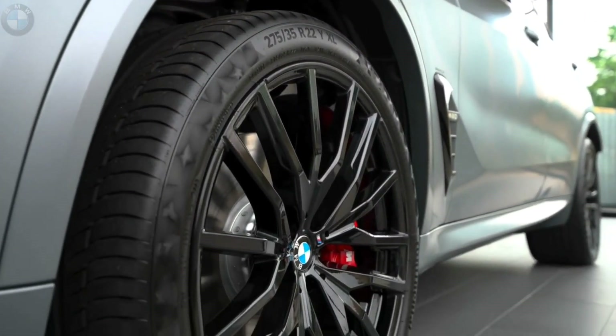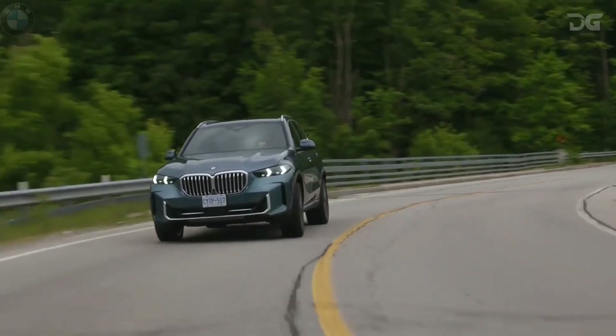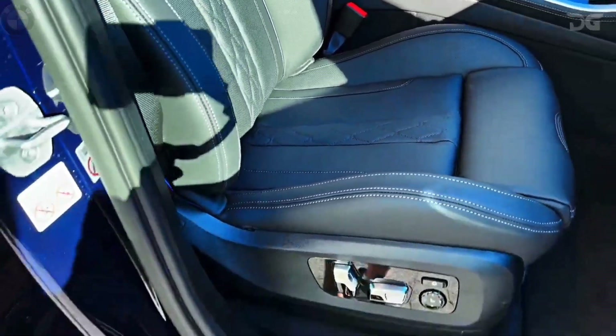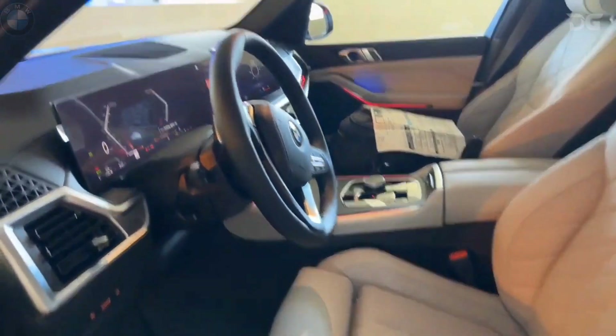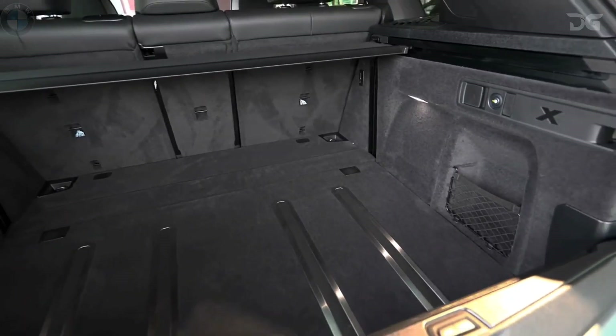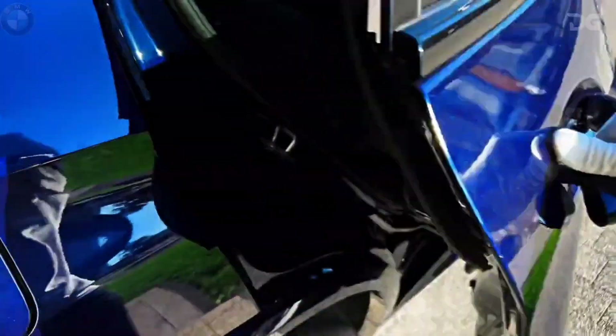Elevating your ownership experience, BMW Ultimate Care envelopes you in a comprehensive maintenance plan. The initial three years or 36,000 miles are covered, ensuring every service is executed by authorized BMW centers and skilled, BMW-trained technicians. Only original BMW parts are employed, upholding the exceptional quality and performance of your cherished BMW.